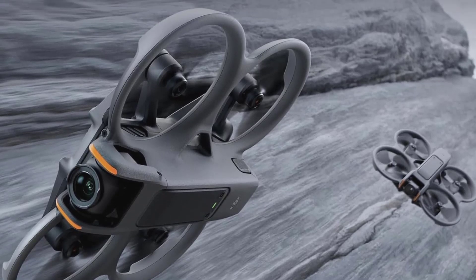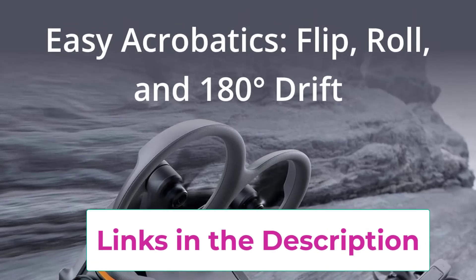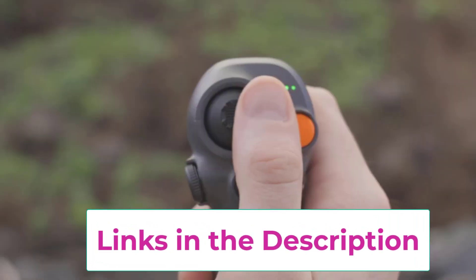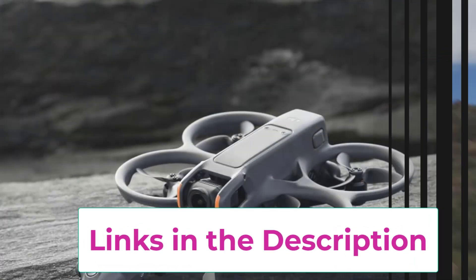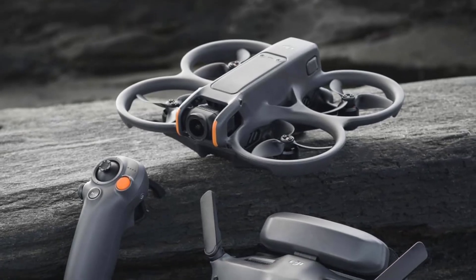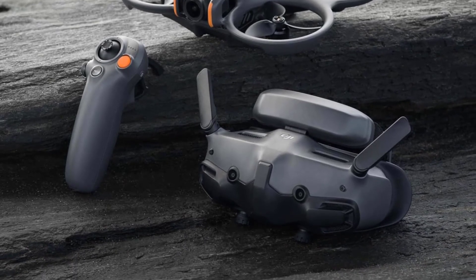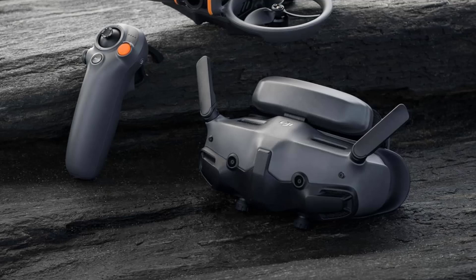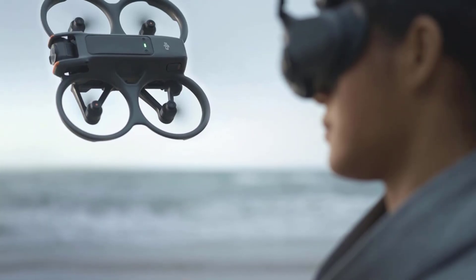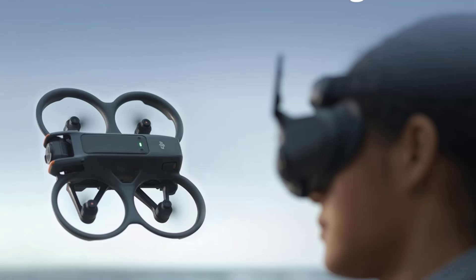One of the standout features of the AVIDA 2 is its built-in propeller guard, which enhances safety by protecting the propellers during flight, making it suitable for both beginners and experienced pilots. The drone's easy flip and roll functionality adds an exciting dynamic to your flying experience, allowing you to perform aerial stunts effortlessly and create captivating POV content. The AVIDA 2 is also FAA Remote ID compliant, ensuring that you can fly it legally and responsibly in various locations, providing peace of mind as you navigate the skies.